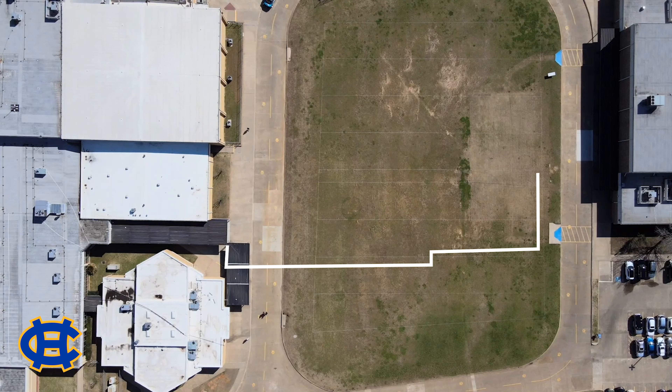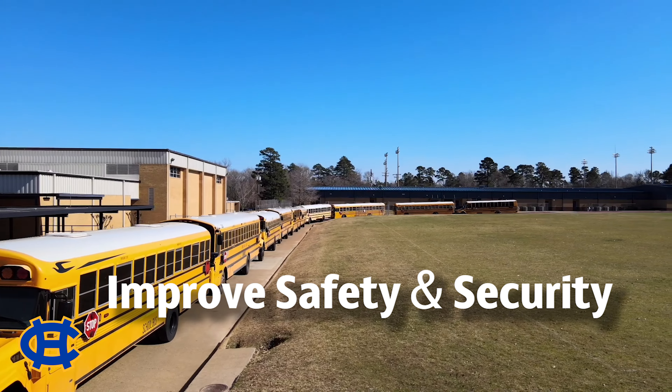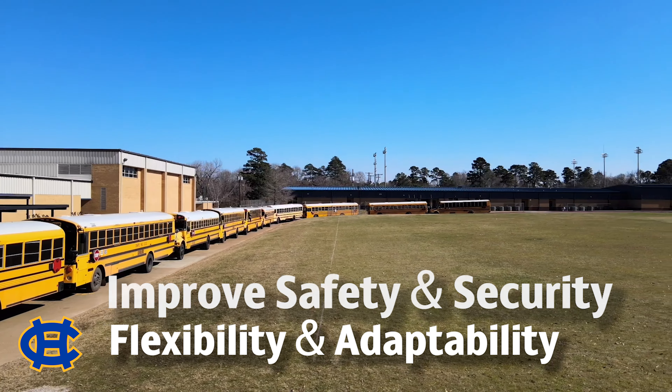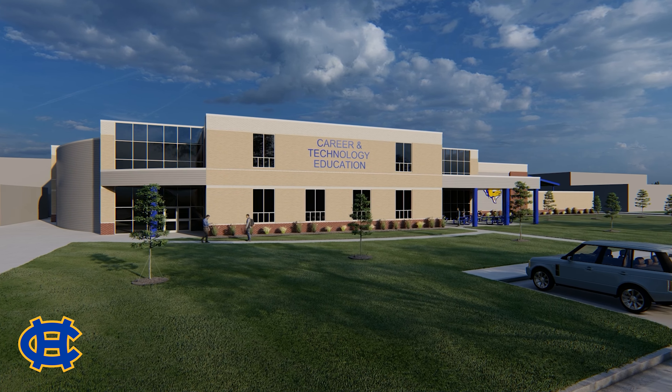Located between the back of the high school and the junior high field, the proposal would improve safety and security for our CTE students and provide flexibility and adaptability for the Academies of Chapel Hill to grow.